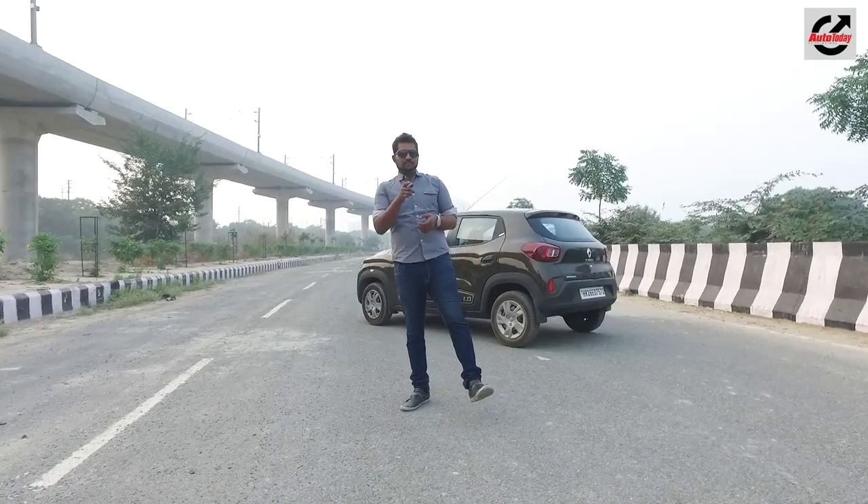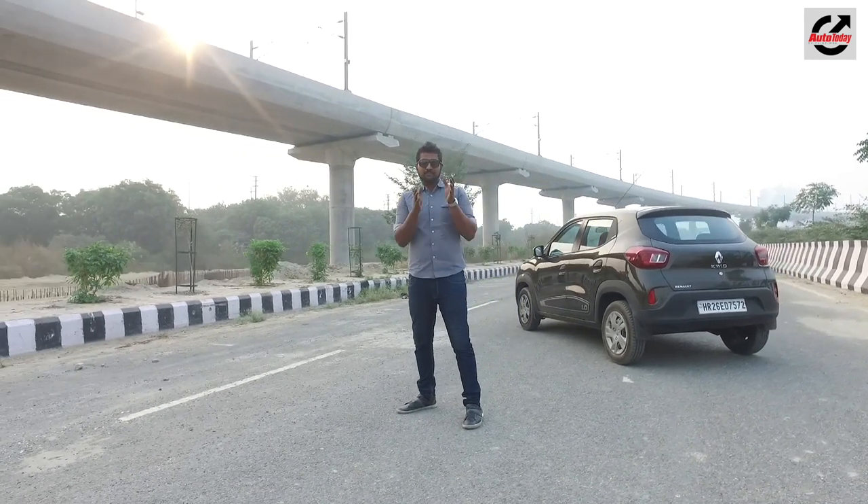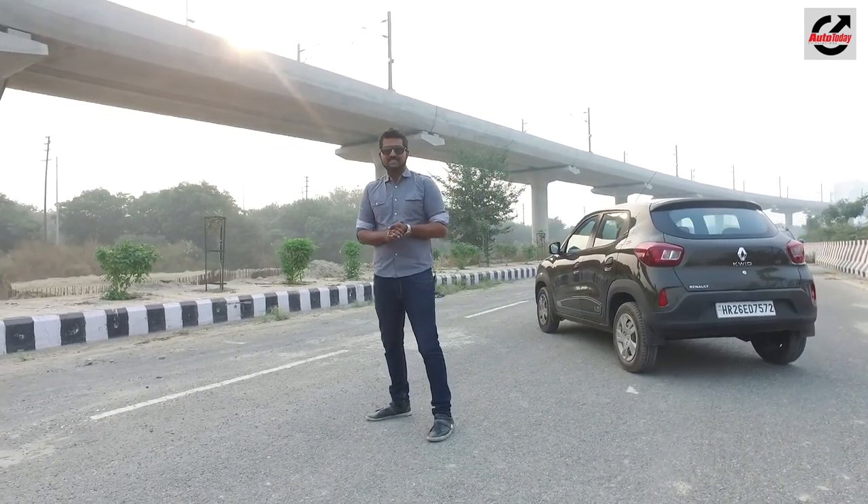If you liked this video, don't forget to hit that like button, and don't forget to subscribe to Auto Today for all the latest from the world of cars and bikes.